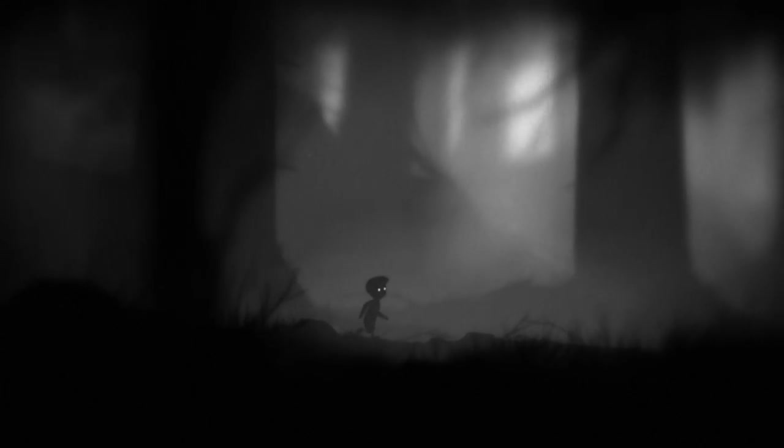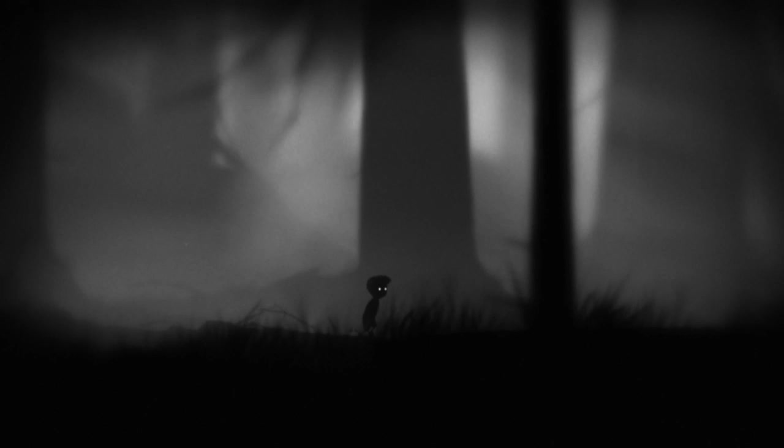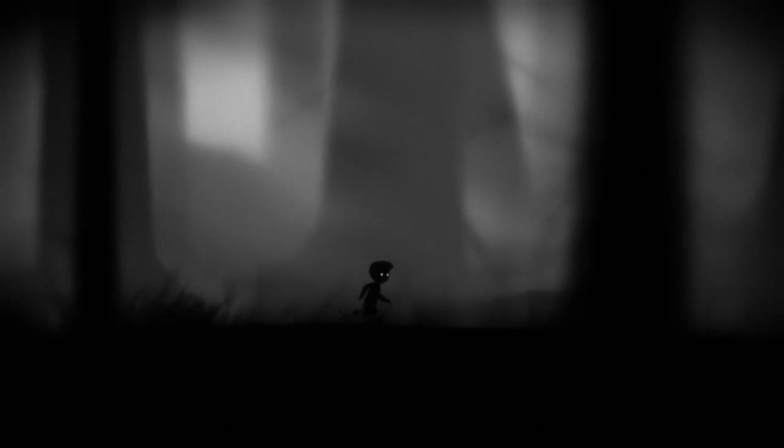We're going to be starting today with one of my favourites, Limbo, by Danish developers Playdead. The world and narrative of Limbo are deliberately ambiguous. To me I see it as taking place at a point on the edge of death, a coma or a dream, and I see this reflected in the game's mechanics.